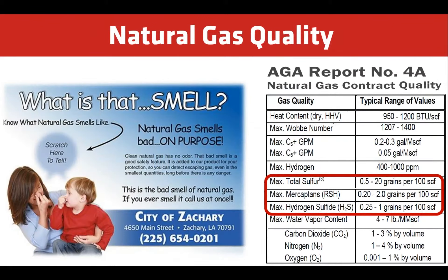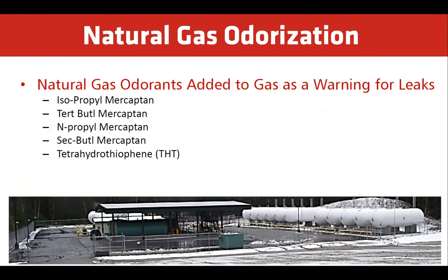Have you ever received one of these Scratch-and-Sniff cards in the mail? This informs the public of what a natural gas leak smells like. Natural gas is required to contain a specific concentration of odorant. Odorants are added to the natural gas to allow for human leak detection.